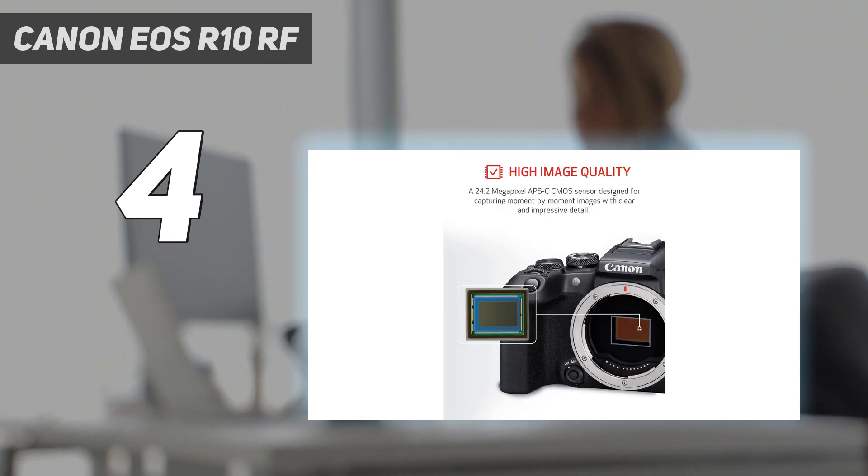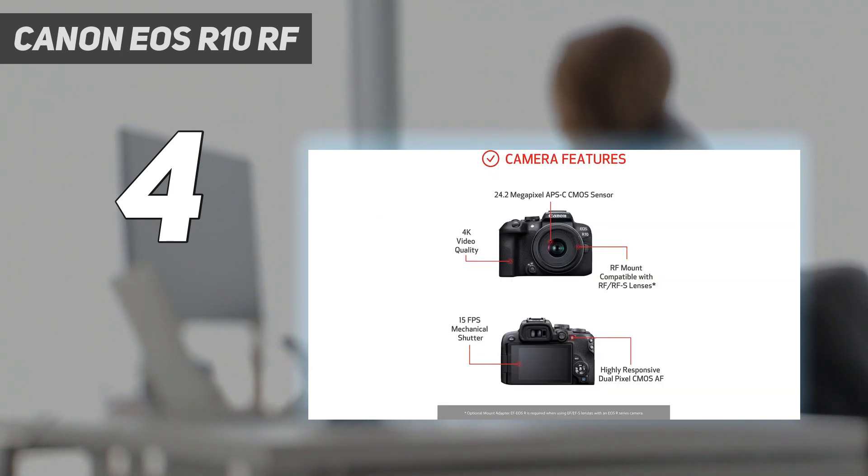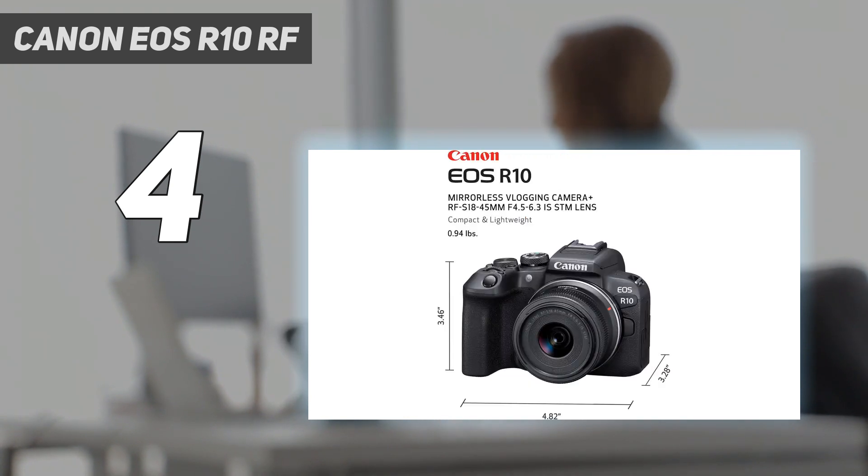That said, you can adapt older EF or EF-S lenses perfectly using Canon's EF-EOS R adapter, though it comes at an additional cost and will add a bit of bulk. Still, it'll considerably open up your lens options, allowing you to use good-value portrait lenses like the Canon EF 50mm f1.8.